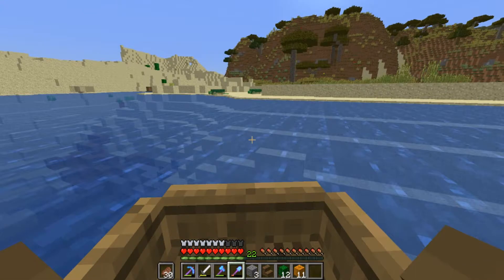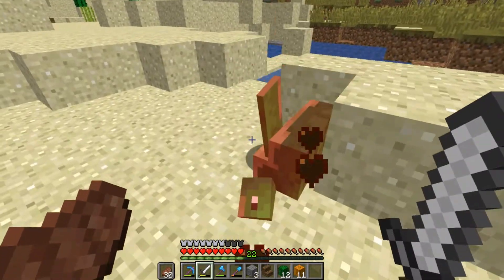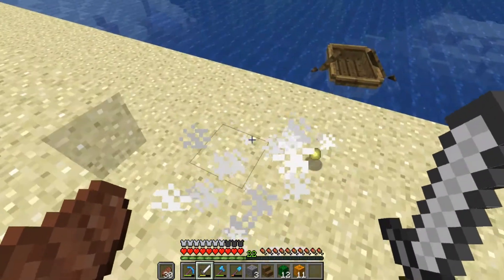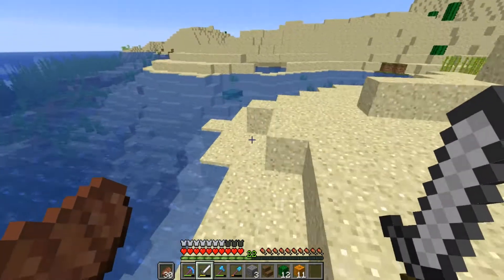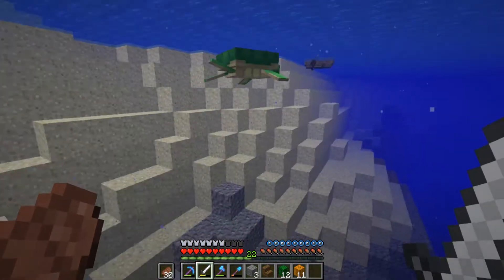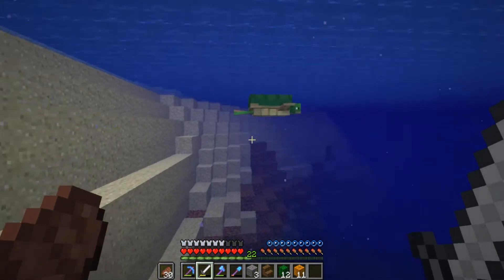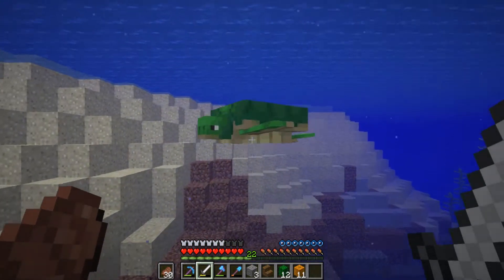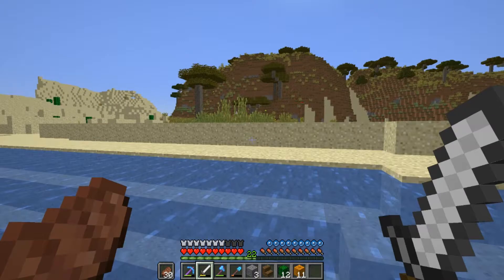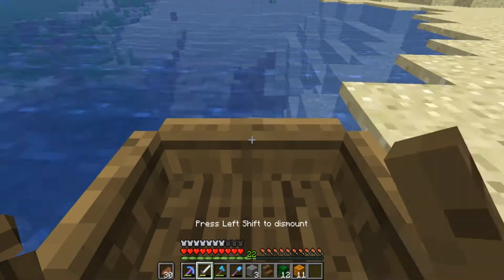Got some turtles over here. I am going to kill them for shells. This is my first time killing a turtle on here, and I'm a turtle owner myself — it pains me to do this. I'm only getting XP. I'm not getting shells or anything. No shells at all. I wanted that turtle helmet for breathing underwater. I guess not at all.